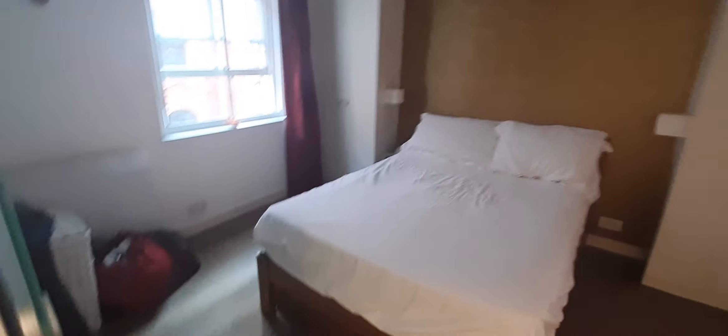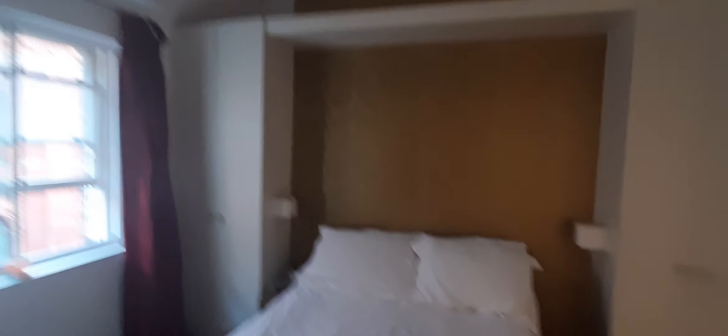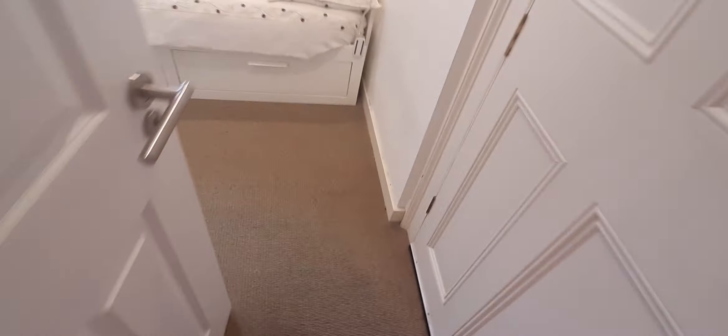On this side you have the master bedroom, and there's basically an inbuilt wardrobe and other wardrobes there. On this side we go back to the smaller room, which is this one.